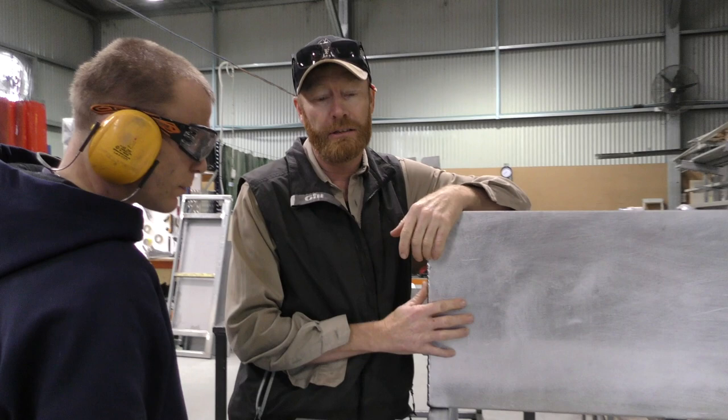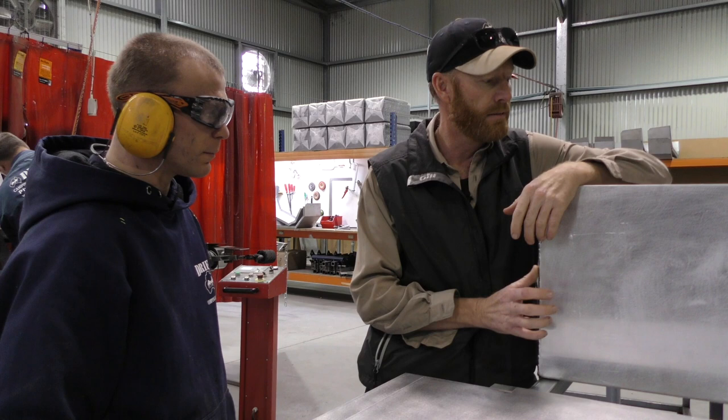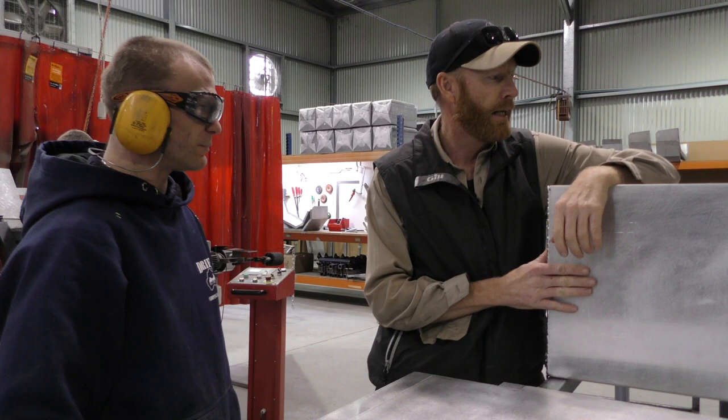Jack's starting to do aluminium now because he's been welding for four years and he's now qualified. The guy who was welding aluminium has moved on and left, so Jack's picked this up and is learning to weld aluminium now. Lucky that he can do that.